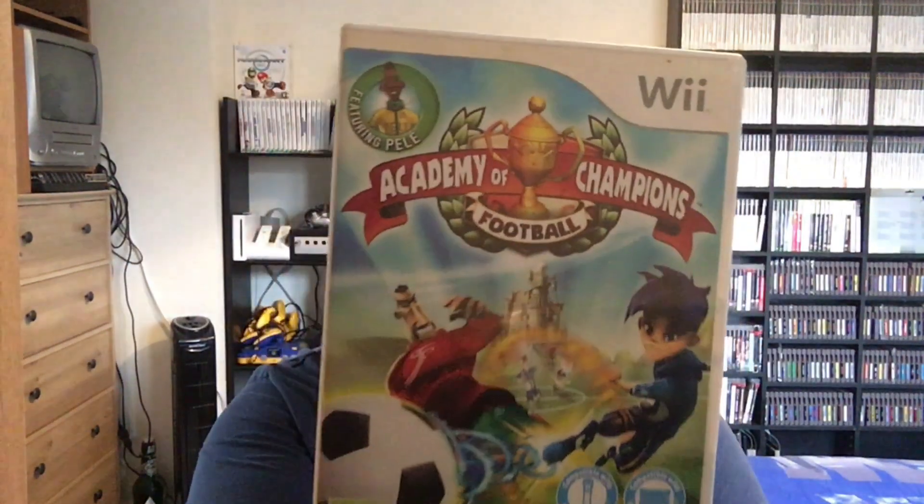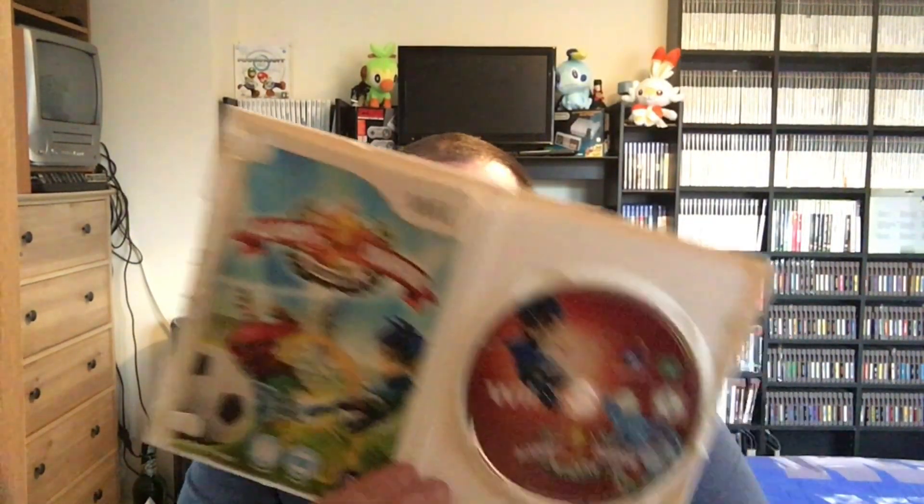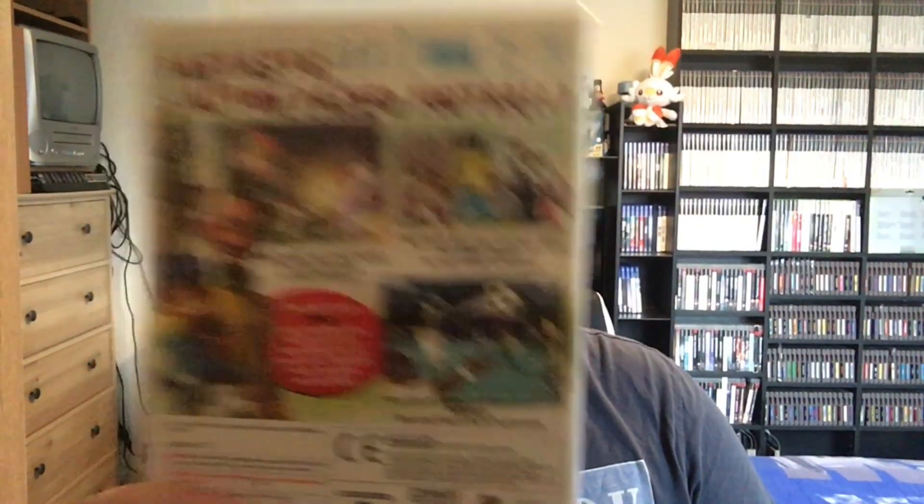First up, it's a Wii game - Academy of Champions Football. Looks alright, lovely condition, complete. Looks quite fun, I'll give that a go.